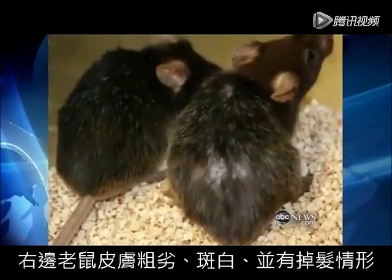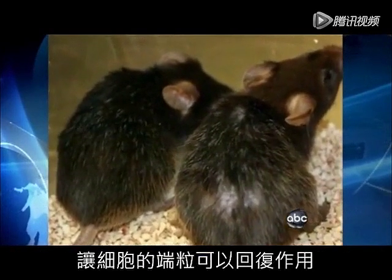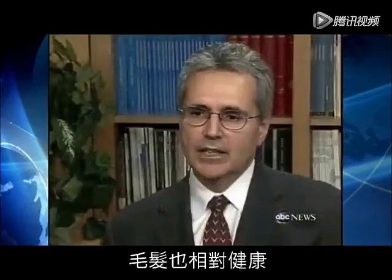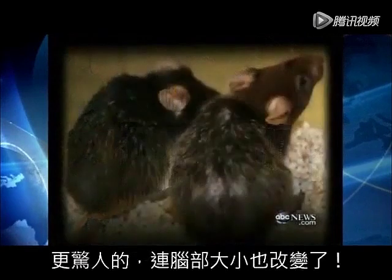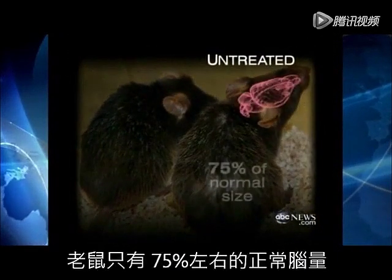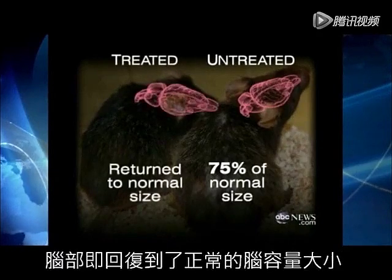Look at this picture. The mouse on the right has bad skin, gray hair, and is balding. But the one on the left had its telomeres flipped back on. And you can see that essentially you now have a dark coat color, the hair is restored, and the coat has a nice, healthy sheen to it. Even more dramatic, the change in brain size. This is before — the mice had 75% of a normal brain, like a patient with severe Alzheimer's. But after the telomeres were reactivated, the brain returns to normal size.